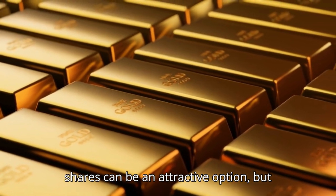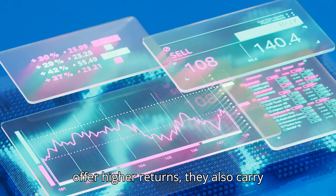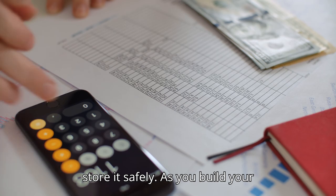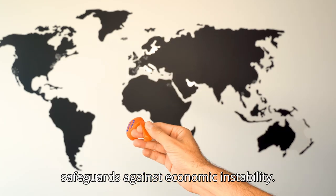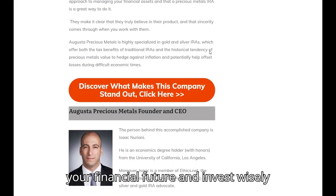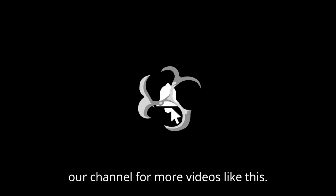Investing in gold and silver mining shares can be an attractive option, but they come with higher volatility compared to physical metals. For beginners, it's essential to understand that while mining shares can offer higher returns, they also carry more risk. We've covered everything you need to start investing in gold and silver — from understanding why these metals are crucial for your financial security, to knowing how much to buy and where to store it safely. Gold and silver are not just assets; they are safeguards against economic instability. With the help of Augusta Precious Metals, you can easily integrate these precious metals into your investment strategy, ensuring your wealth remains secure in 2024 and beyond. For more information about Augusta Precious Metals, click the link below, and don't forget to like, share, and subscribe.